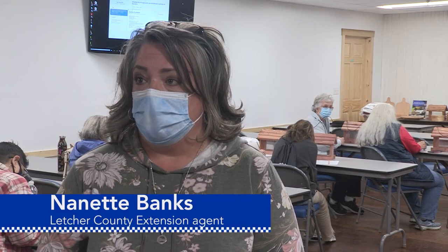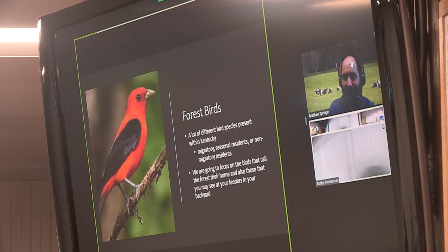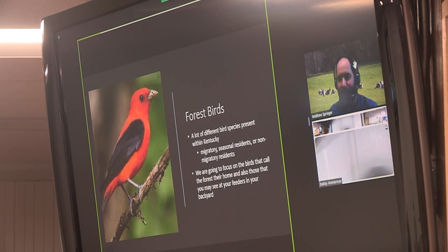They like having the hands-on activities where they can do some fun things. But along with that, they do get the educational component. The educational component was this Zoom meeting with UK Assistant Wildlife Management Professor Matt Springer, who was back on campus in Lexington.